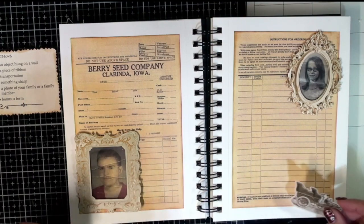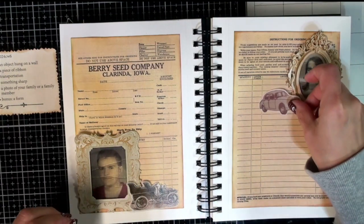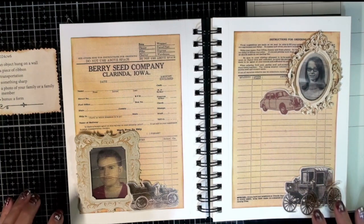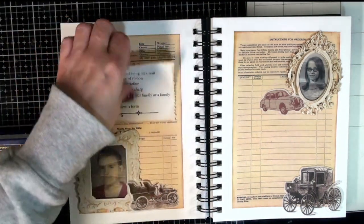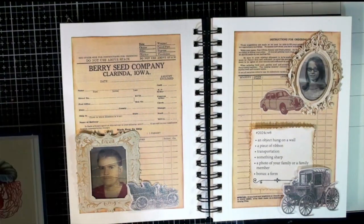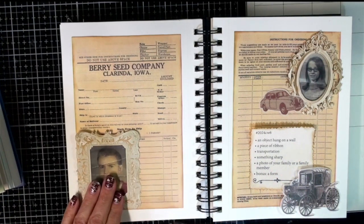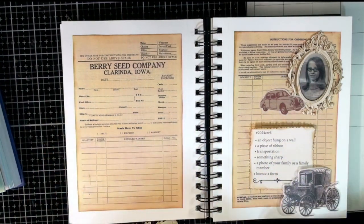Then we have a piece of ribbon and the cars — maybe I could do something like that. I'll keep the tongue sticker here for now. Something sharp, family members, and form — I really like that background and don't want to cover it up too much. I could have my sharp tongue over here somewhere, and then the ribbon. I think we've got somewhat of a plan.